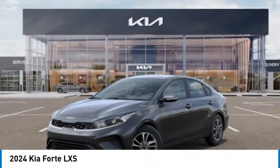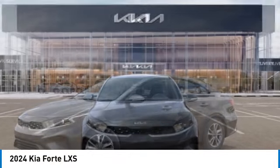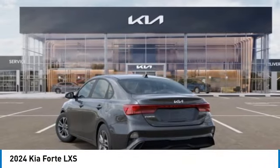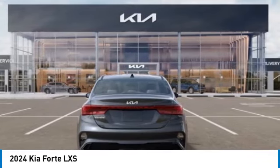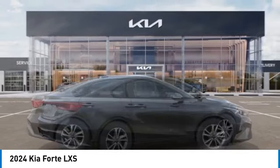We are pleased to show you the 2024 Forte. If you're looking for a trendy and feature-laden compact sedan, the Kia Forte is for you. It offers an exceptional combination of innovative design, high-quality engineering, and outstanding value. This vehicle has less than 100 miles.